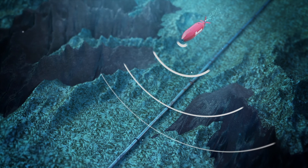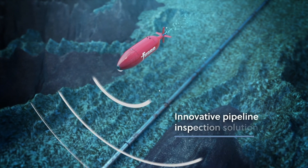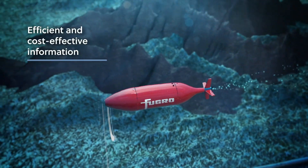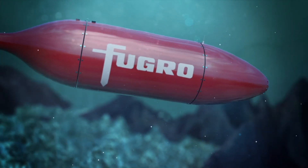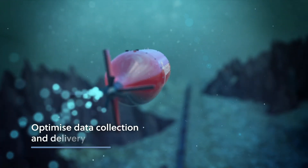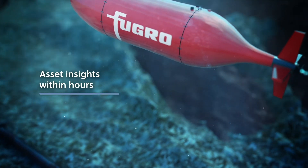Fugro, a world leader in subsea inspection services, has created an innovative pipeline inspection solution, providing quick, efficient and cost-effective information on pipeline assets. Using our fleet of autonomous underwater vehicles, or AUVs, we optimise data collection and delivery, enabling asset insights within hours.